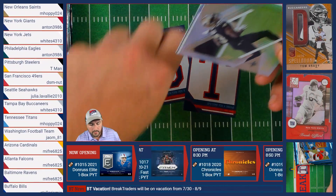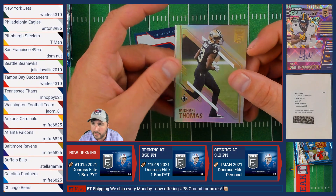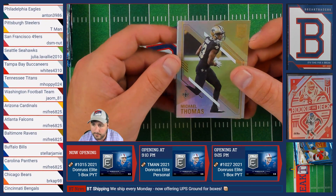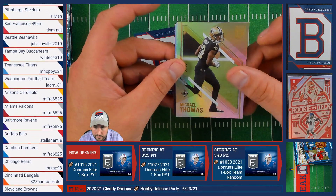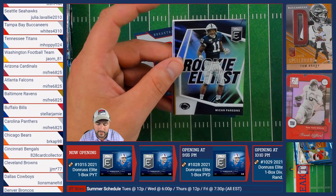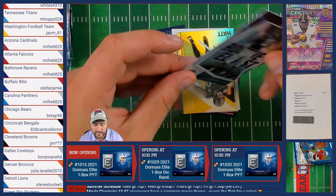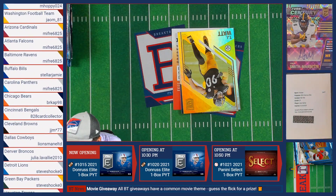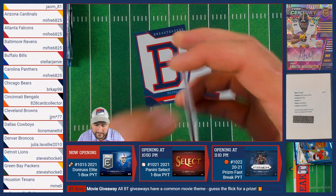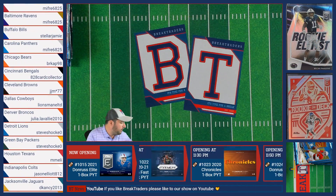Nice, Anthony! We have Michael Thomas of the Saints. Thanks for joining us tonight Anthony — I see you're in quite a few breaks tonight. Frank Gifford of the New York Giants, a Rookie Elitist Micah Parsons of the Dallas Cowboys, TJ Watt of the Steelers, and Zeke Elliott of the Cowboys.